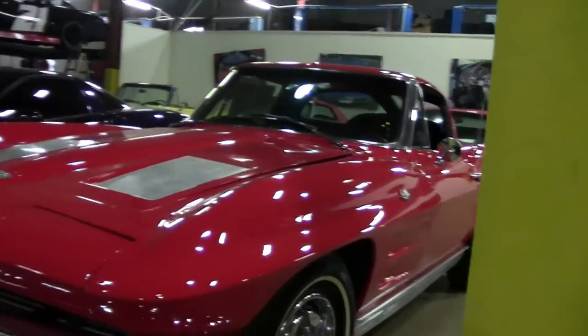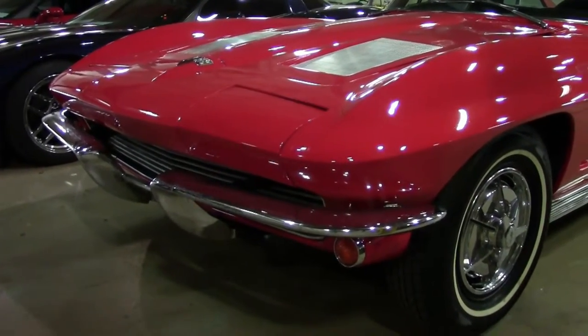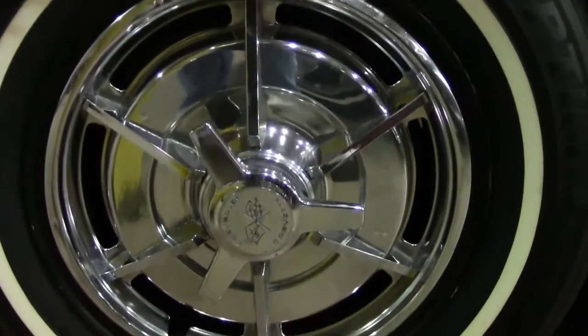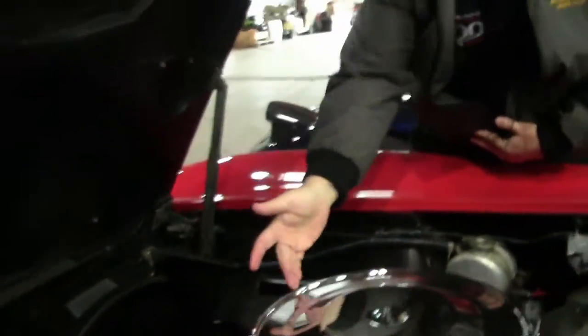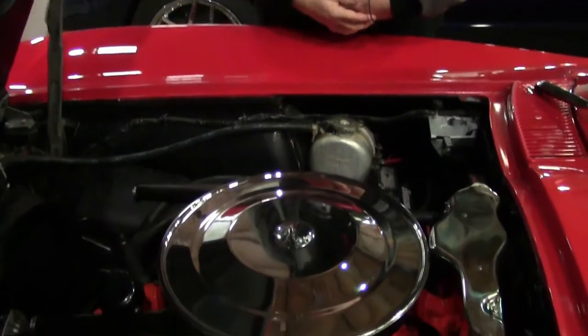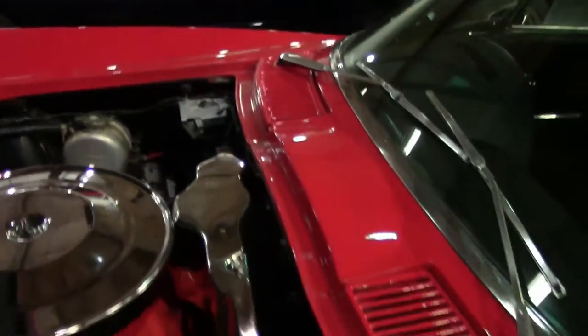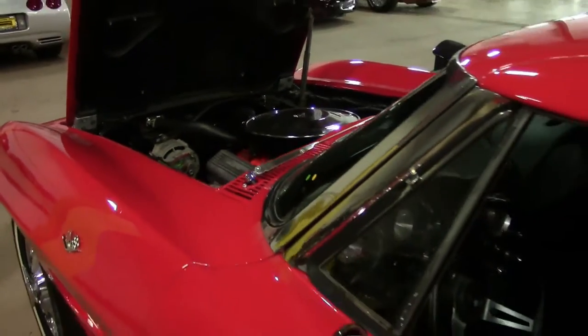Our chrome is starting to show just a little bit of patina to it, but our paint on the car is beautiful. Really nice shine to it. The car is wearing the hubcaps. We have the snorkel air cleaner and a very original looking interior. The hubcaps are correct for the car.